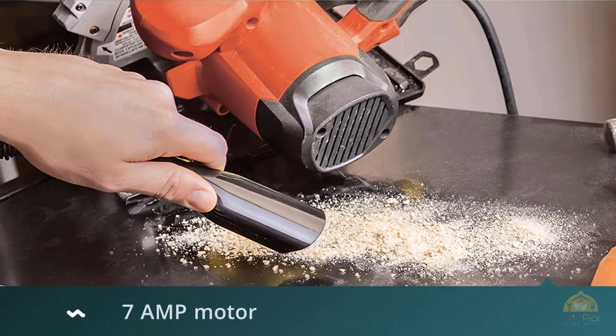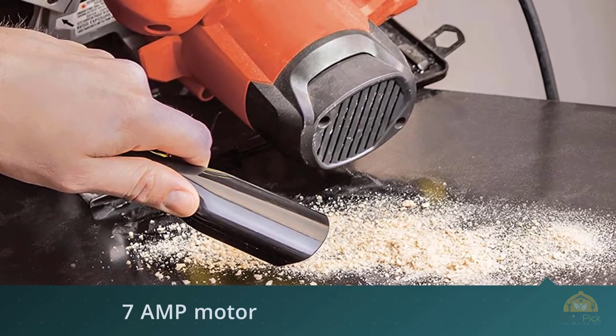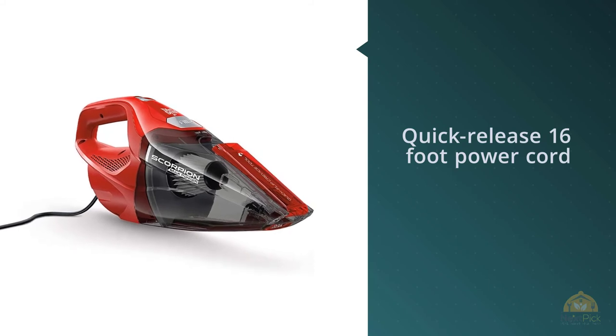Reviewers also cite the flip-open crevice tool as the feature that makes this handheld vacuum especially useful in tight corners. For more details, click the link in the description. Thanks for watching the video.